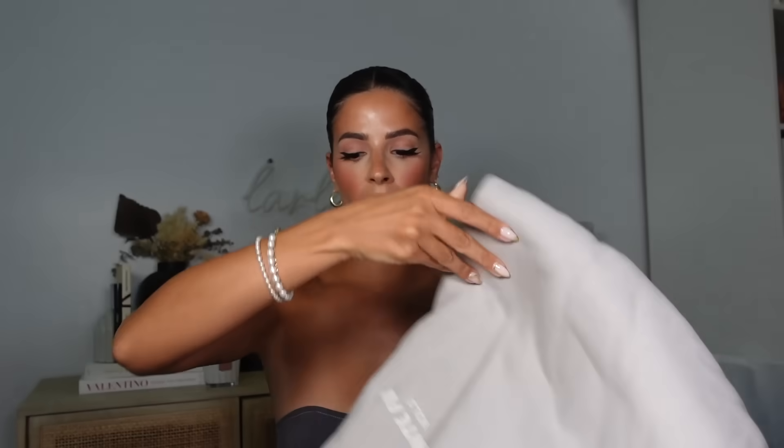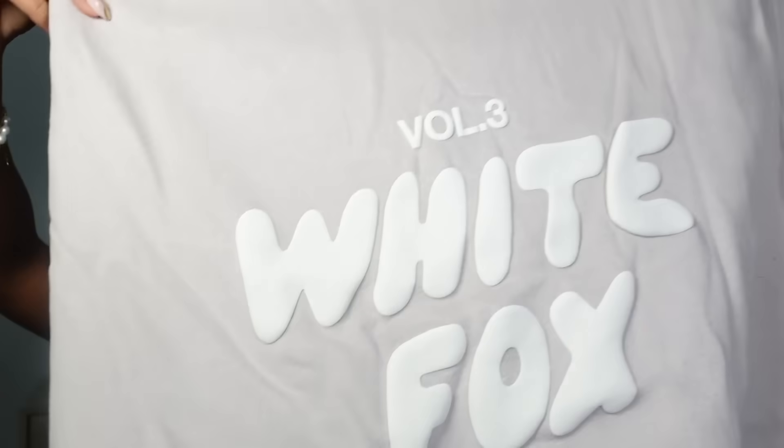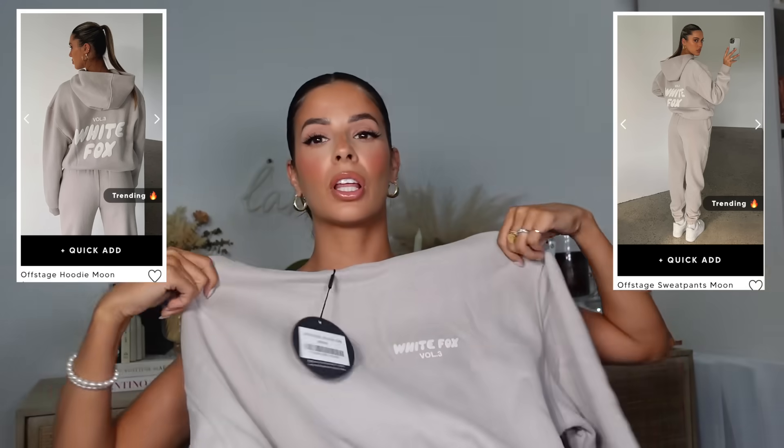I'm literally a fanatic over the White Fox loungewear, so I got a set. Look how pretty this is — my favorite color they've ever made, just a beautiful neutral. It's the Offstage Hoodie in the color Moon, size small/medium. The hoodies are slightly oversized and I love the loose fit — super tight hoodies tend to get tight around my neck and pull up at the sleeves.